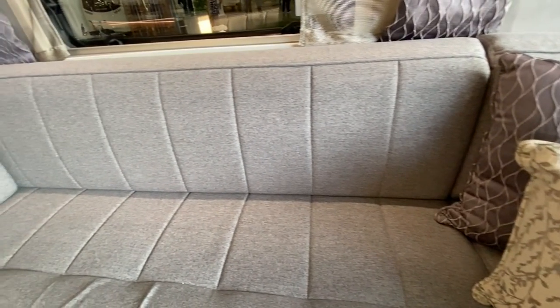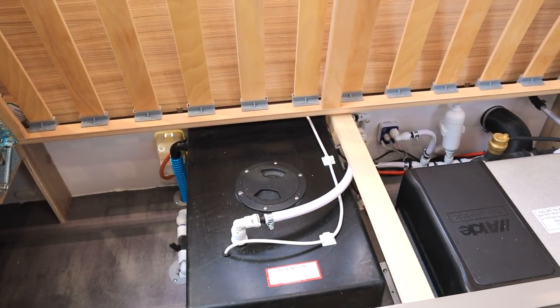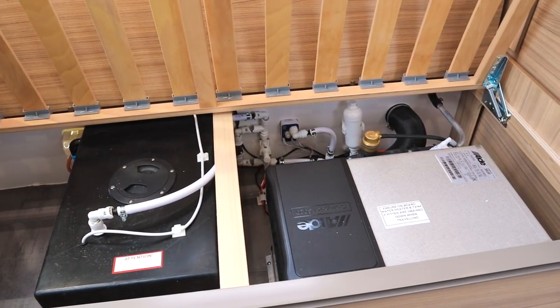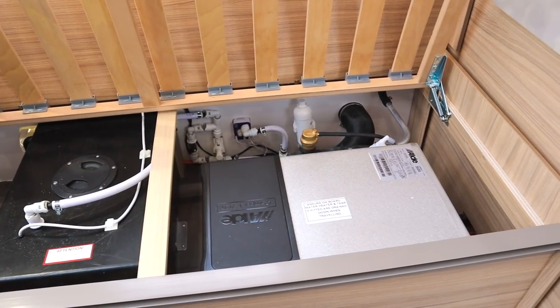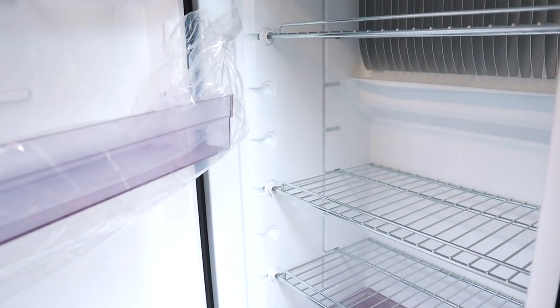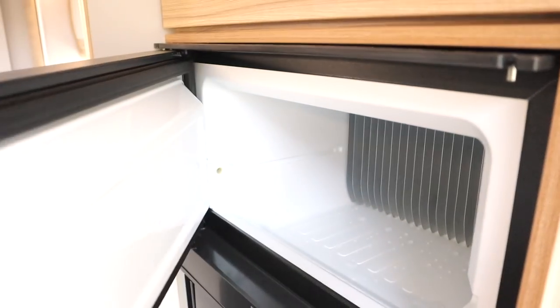The twin-axle caravans come with an onboard fresh water tank for more available fresh water, neatly housed underneath the front seat next to the blown-air heating furnace. The kitchen is the same as the Cabrera, but opposite is a taller fridge with a separate freezer, and this comes with a clever jaw-opening door.